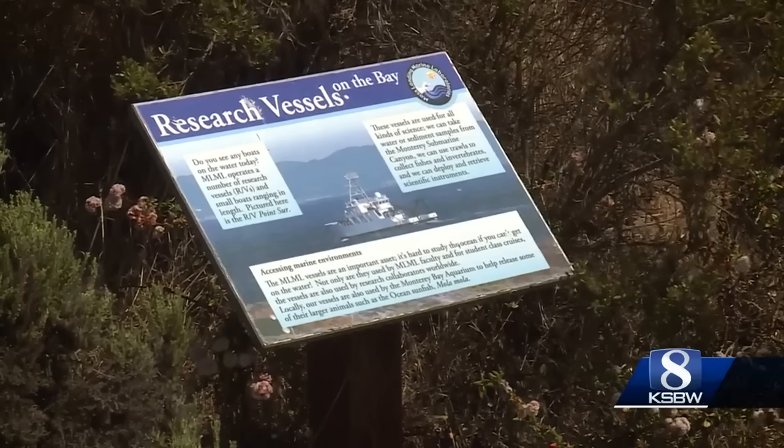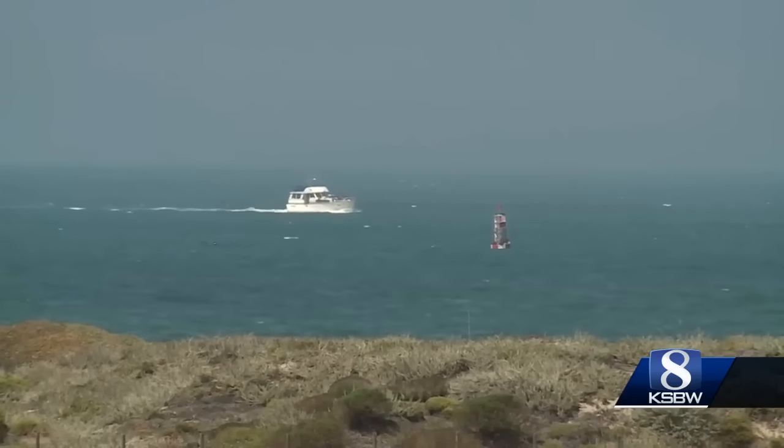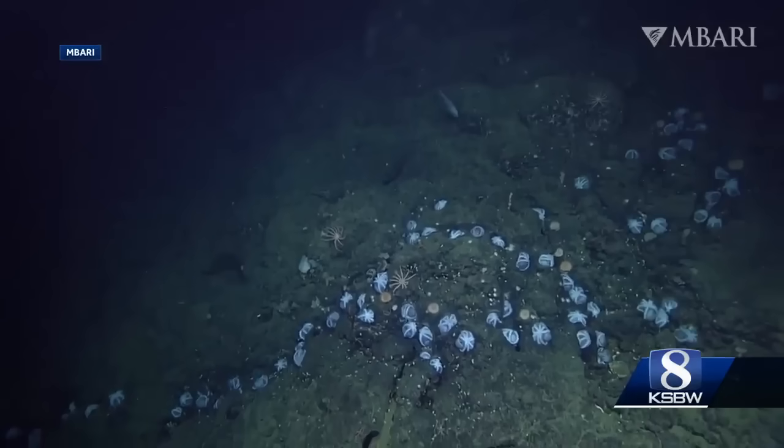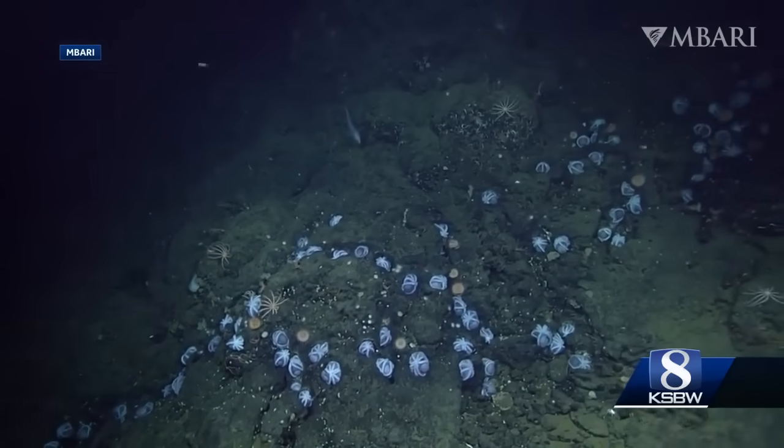Amanda Codd of Moss Landing Marine Laboratories is one of a group of researchers that first made the discovery in 2018 by accident, while surveying Davidson's Seamount, an extinct underwater volcano. She says: 'I'm actually a sponge researcher, and I was invited to come along to help identify the sponges out there, and instead we stumbled upon this octopus garden.'